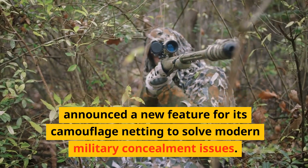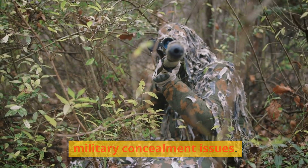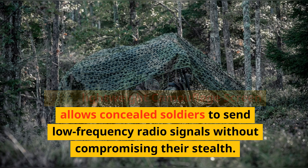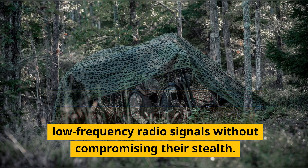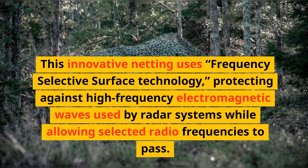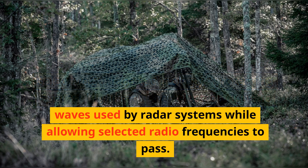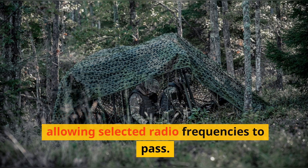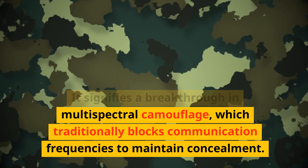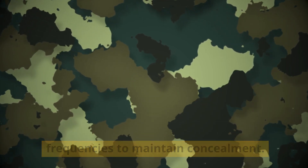Saab, the Swedish defense company, announced a new feature for its camouflage netting to solve modern military concealment issues. The Advanced Barracuda Ultra Lightweight Camouflage Screen allows concealed soldiers to send low-frequency radio signals without compromising their stealth. This innovative netting uses frequency-selective surface technology, protecting against high-frequency electromagnetic waves used by radar systems while allowing selected radio frequencies to pass, signifying a breakthrough in multi-spectral camouflage.